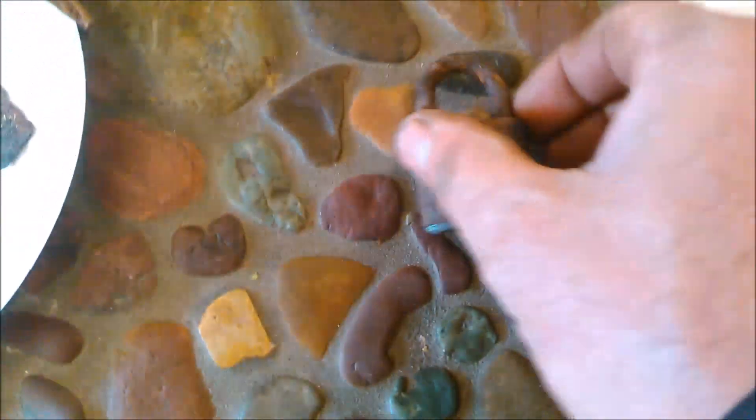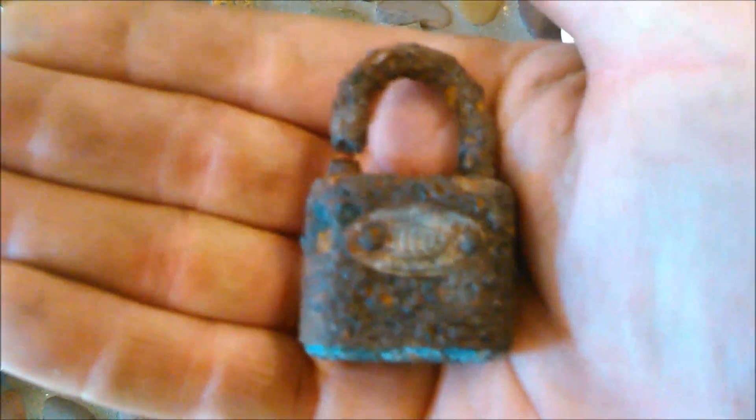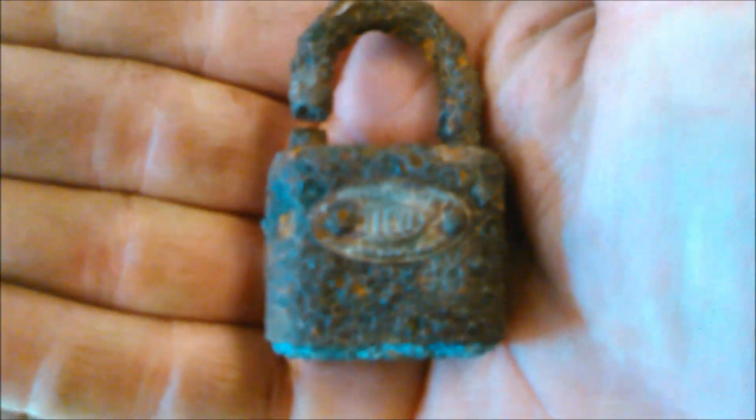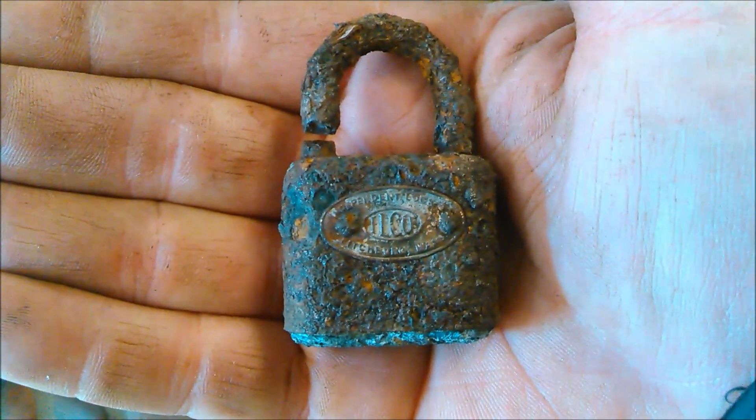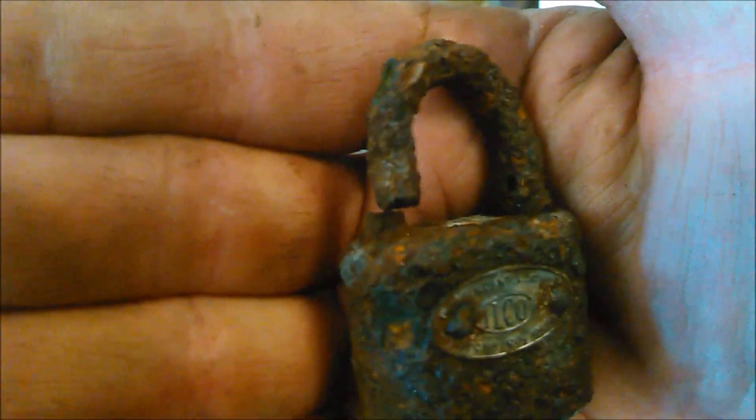The better finds: this lock — I believe it's from the 1930s, made by Independent Lock Company in Fitchburg, Massachusetts. It's a pretty cool old lock; it probably came off my shed. You can see it was cut — somebody lost a key to it a while back.